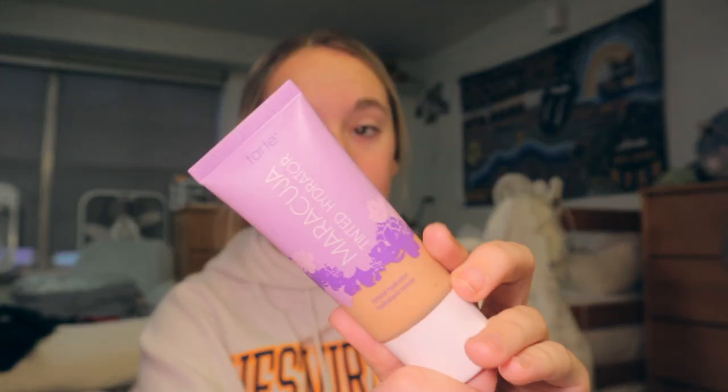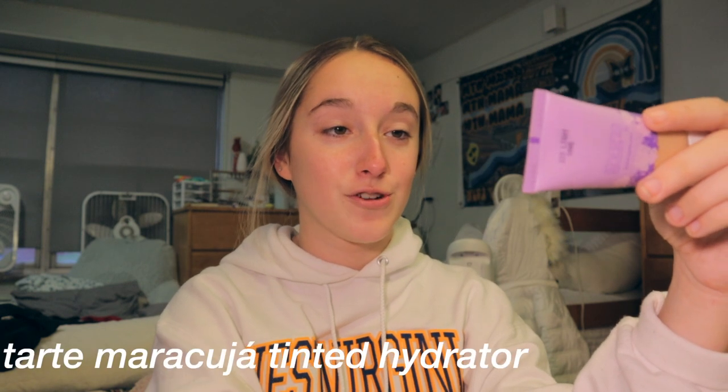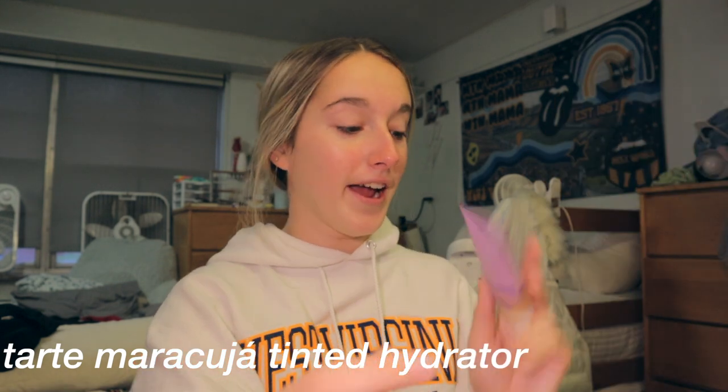Moisturizer is on. Now we're moving on to my tinted moisturizer. This is from Tarte and it is the Maracuja tinted hydrator. I'm also obsessed with this. This isn't even my shade, but am I still going to use it? Yes. I haven't self-tanned in a while so I'm feeling pretty pale, and that's why this doesn't match my skin.